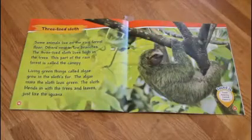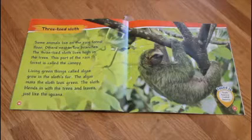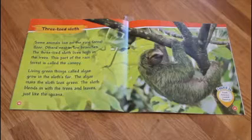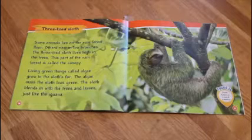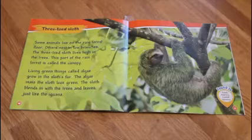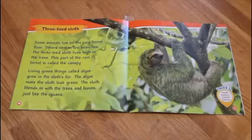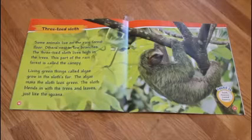Three-toed sloth. Some animals live on the rainforest floor. Others nest in low branches. The three-toed sloth lives high in the trees. This part of the rainforest is called the canopy. Living green things called algae grow in the sloth's fur. The algae make the sloth look green. The sloth blends into the trees and leaves just like the iguana.